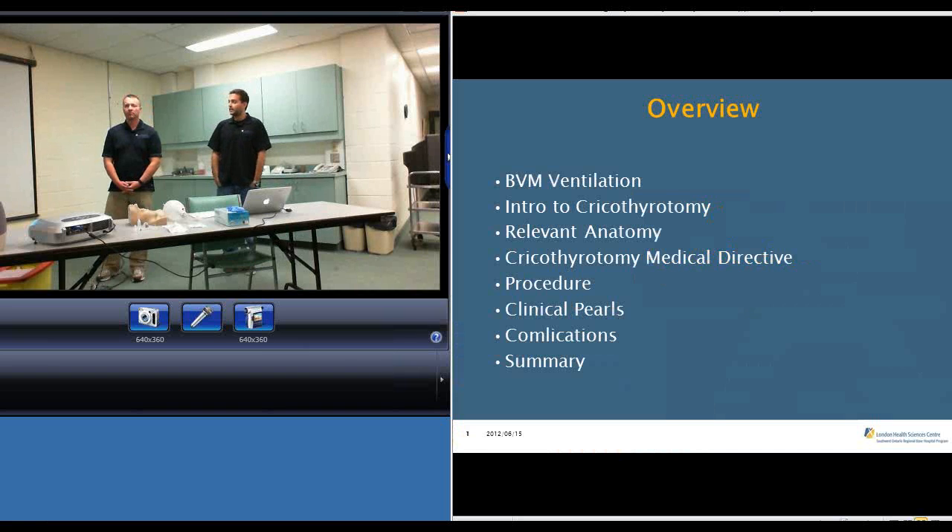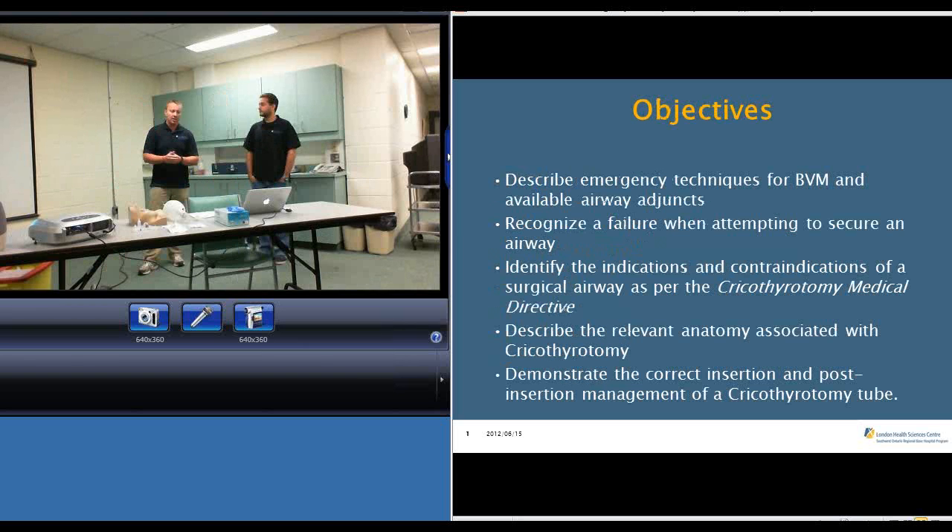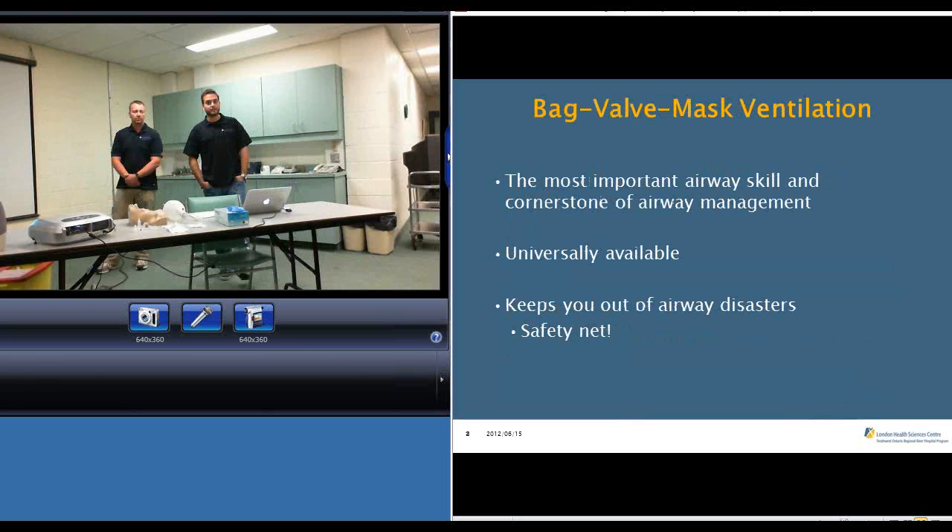In terms of the overview of our talk, we're going to start with talking about BVM before we jump into the cricothyrotomy material, and then Dwayne will take over the talk once we get into some of the complications — when the airway is just unmanageable and we need to go that next step and do the needle cricothyrotomy. We're going to talk about the indications, the contraindications, and we're going to review it on a mannequin here, step by step.